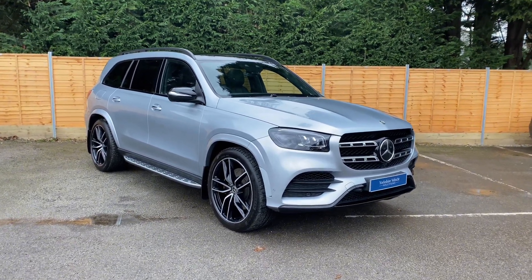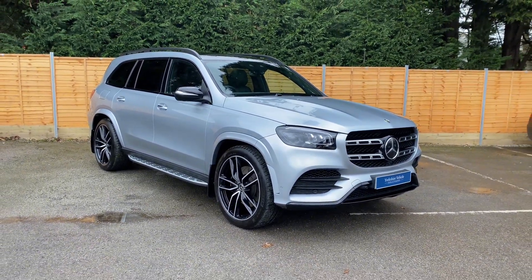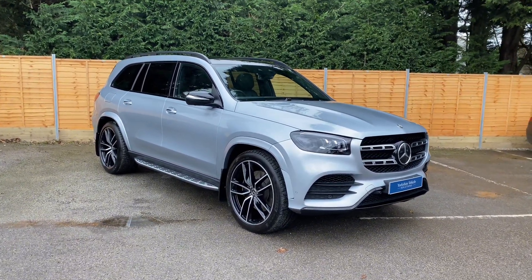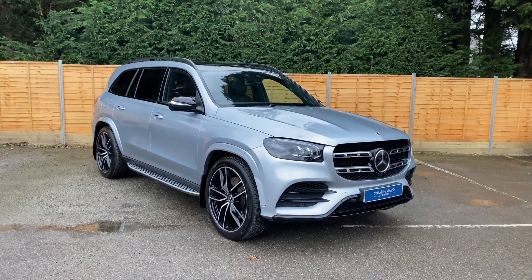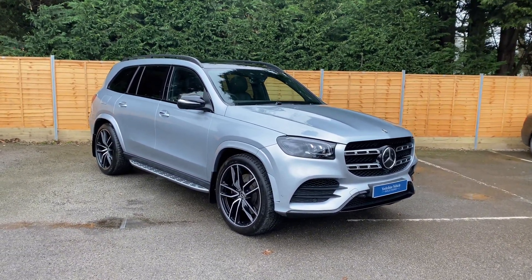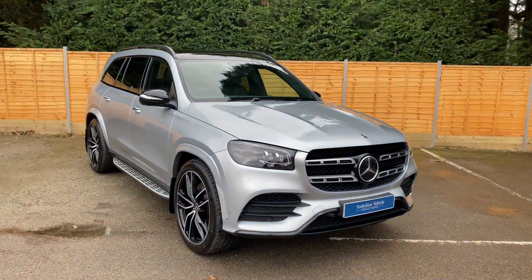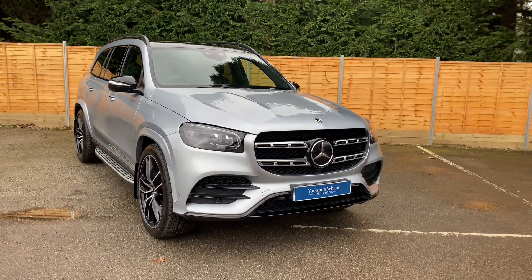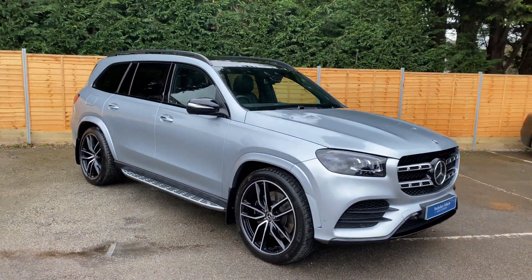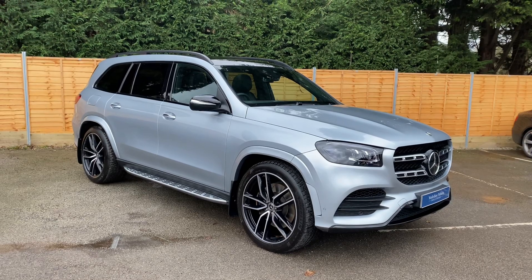Welcome to this walk-around video on our Mercedes-Benz GLS 400d. This is the Night Edition with the Executive trim, finished in High-Tech Silver Metallic. As this is the Night Edition, you do get the Night Package as standard, giving you all the gloss black details on the exterior.